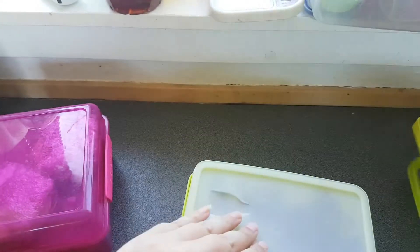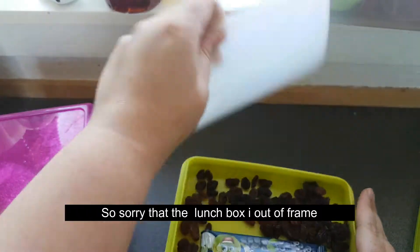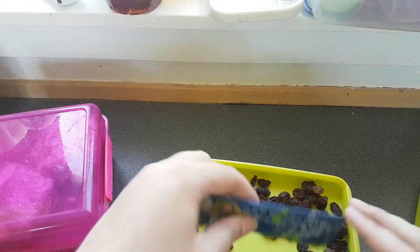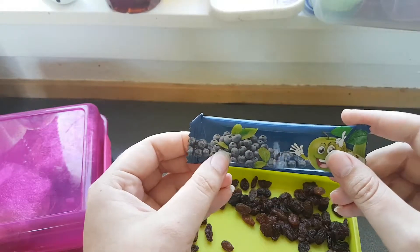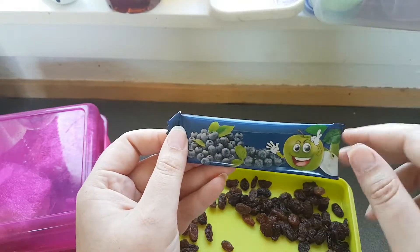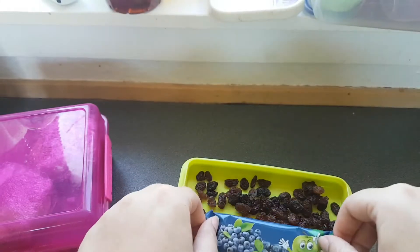In the first layer my boyfriend got some raisins and a fruit bar. This is with apple and blueberries. This fruit bar was bought in Aldi and they are really good.